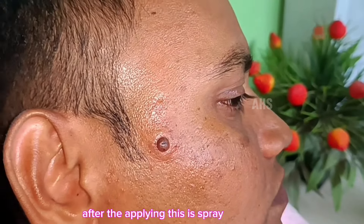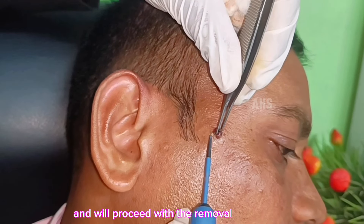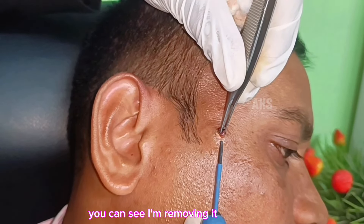After applying this spray, we have to wait for 10 minutes for proper anesthesia. Now, our anesthesia procedure is completed and we will proceed with the removal. You can see I am removing it, and there is no sign of bleeding and he does not feel any pain. You can see there is not a single point of bleeding.